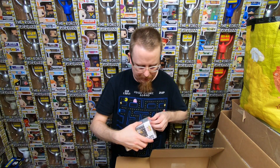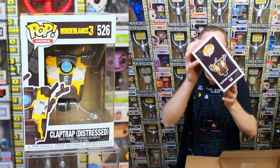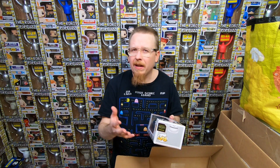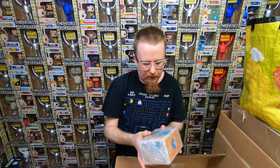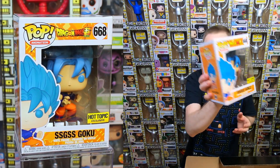We have a Distressed Claptrap from Borderlands 3 - I actually don't think I have this one. I have a lot of the Claptraps but I think this is one I'm missing. I like getting a good mix of stuff - good stuff that'll sell so I can break even and cover my expenses. Usually about a third of the collection I need means I can make a little bit of profit, cover expenses, and add to my collection. We have a First Order Flame Trooper - definitely have that one, so it'll be for sale. We have a SSGS Goku from Dragon Ball Super - definitely have that one too, so it'll be for sale.